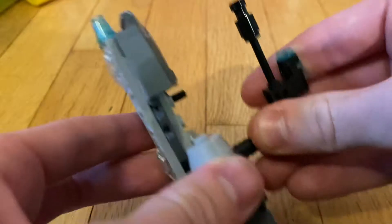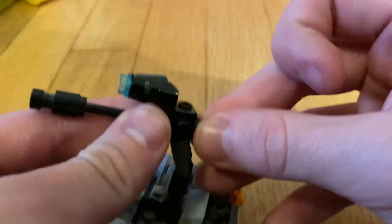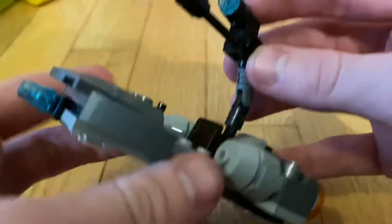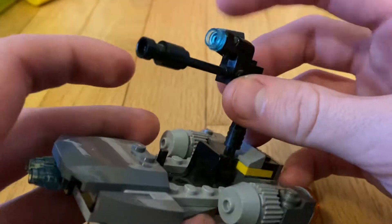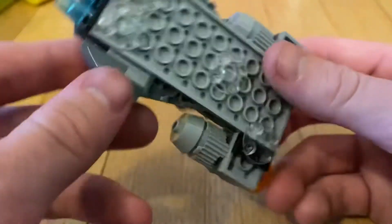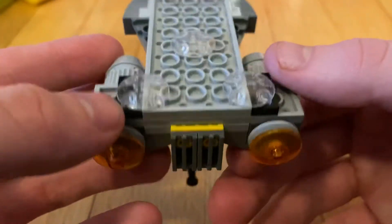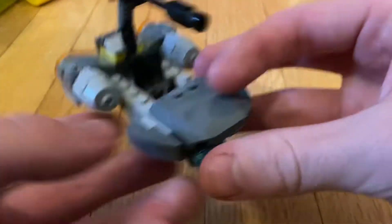The big gun at the top can rotate in any way possible, and then this turns — it just came off, it doesn't really stand. But this comes out and there's a stud shooter at the top with a big cannon, and another figure can go right there. Two guns in the front, and there are these clear pieces that don't slide well but can turn pretty well.